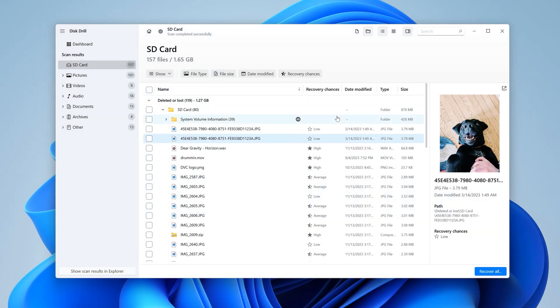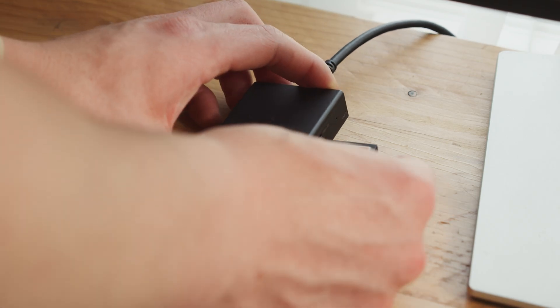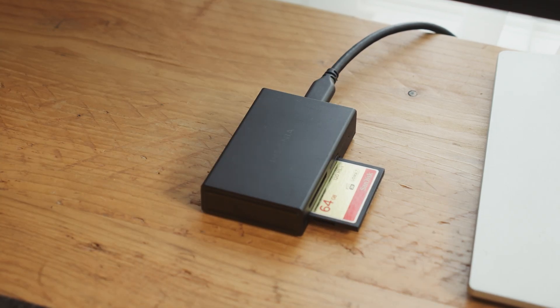Disk Drill will work with virtually all of your devices, from computers to external hard drives to memory cards and USB storage. I'll be providing a link down below in the description to where you can download and install Disk Drill for free.